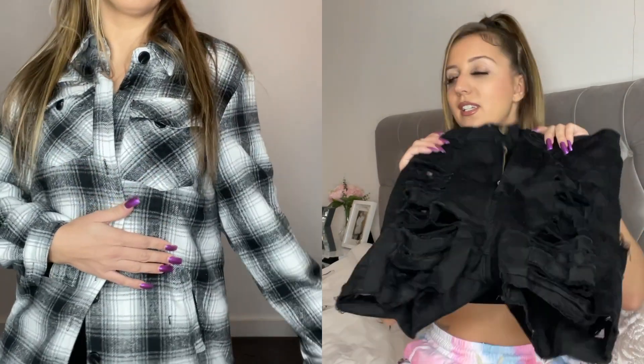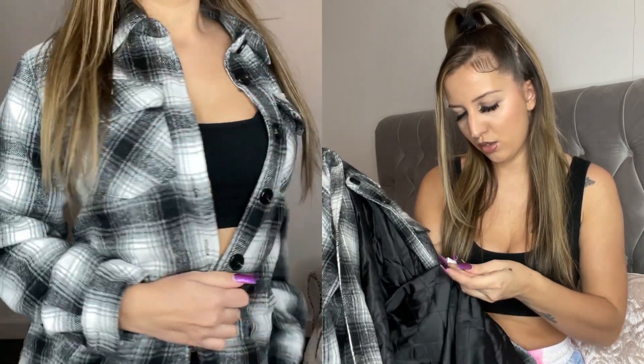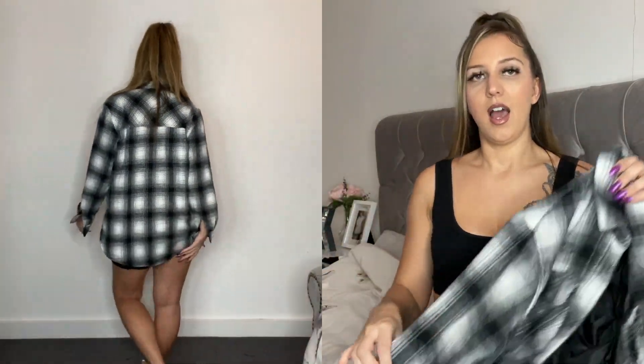Next is this long checkered shirt — it's like a jacket, it's so warm and looks absolutely gorgeous. The quality is amazing, absolutely love it. I got this in size small because I wanted it quite fitted — I don't really like loose big jackets. I think it's very cute and that's one of the outfits.